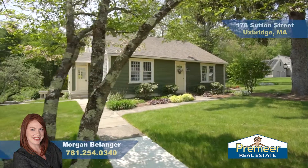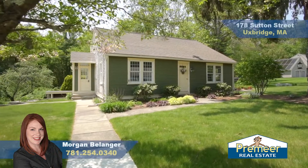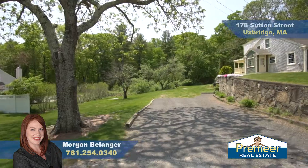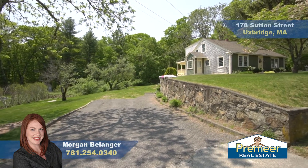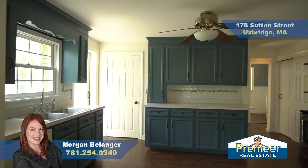Hi there, I'm Morgan Belanger with Premier Real Estate. Today we're at 178 Sutton Street in Uxbridge. Right up the street we've got the soccer fields, the town gardens, and the dog park. We're just a few minutes away from 146 and Great Highway access.